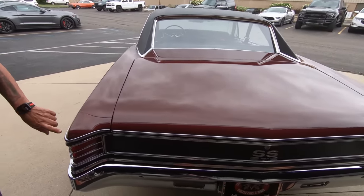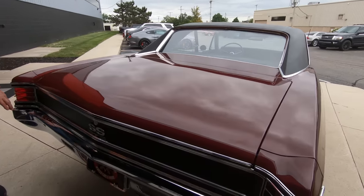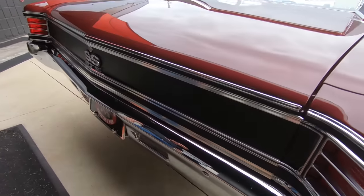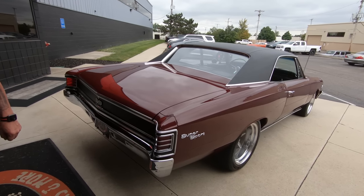There's our Super Sport emblem looking good. Now on these cars, you want to check out all this trim — all this stuff is looking good. The bumper is looking sweet, and when you look down the passenger side, she is looking absolutely gorgeous.